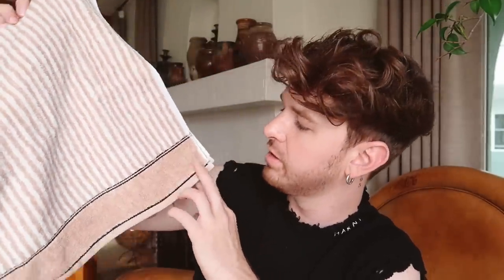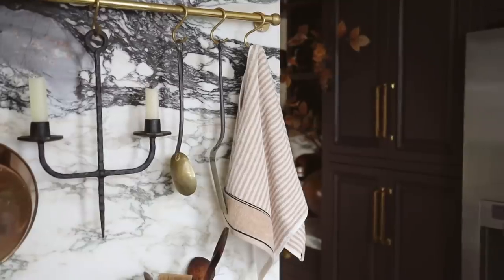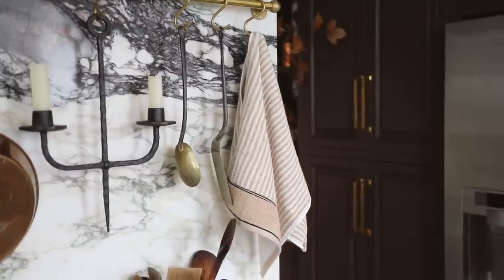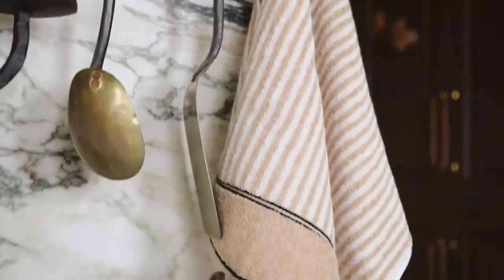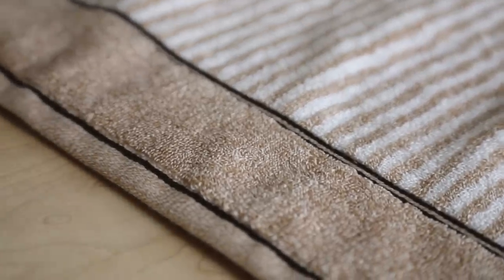The last thing I'm sharing are these new hand towels for my bathroom. They're so cute — sometimes it's hard to find design-forward pieces on Amazon, but I love these stripes and the little detail at the bottom. The color palette, with a bit of black, is really nice. The towel itself is soft and fluffy, and you get two for $17 to $18. They also come in another colorway.